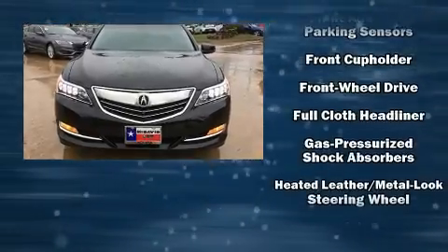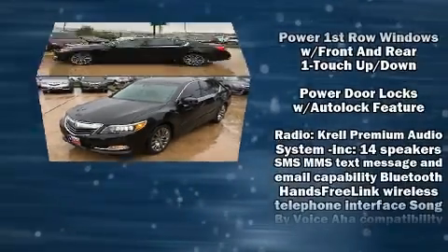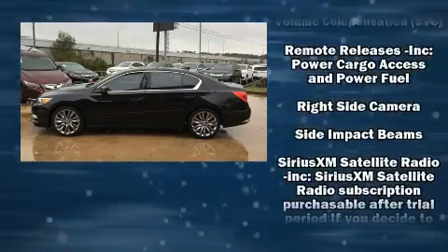Acura prioritized comfort and style by including heated and ventilated seats, heated steering wheel, power moonroof, rain-sensing wipers, lane departure warning, and much more.